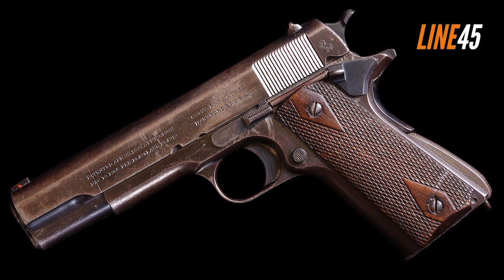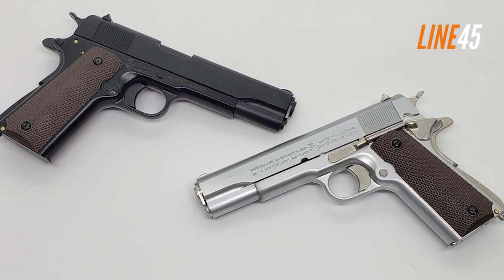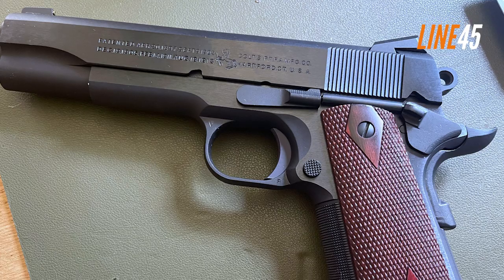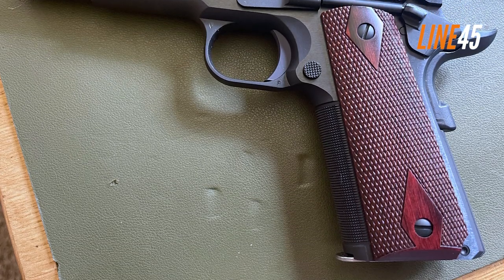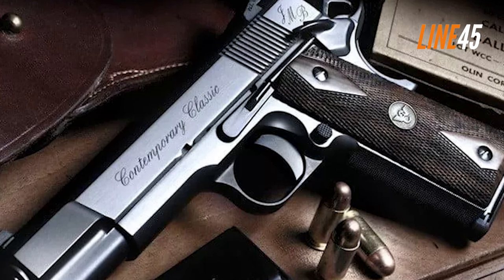Not only just for military personnel, but even civilians today adore it for its unparalleled accuracy while shooting single or multiple targets, which makes it one of history's best-selling handguns. In short, there's no doubt that these little beauties are still valid examples of dependable guns.